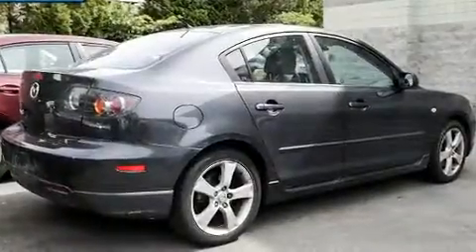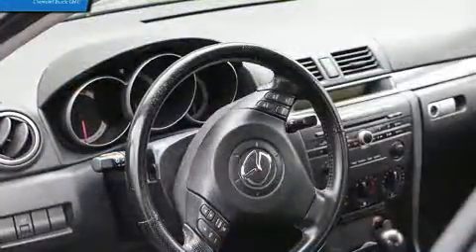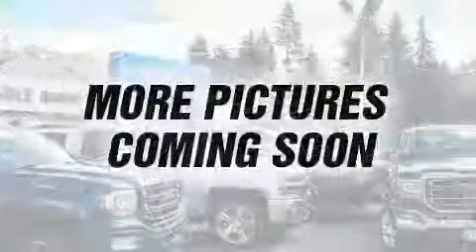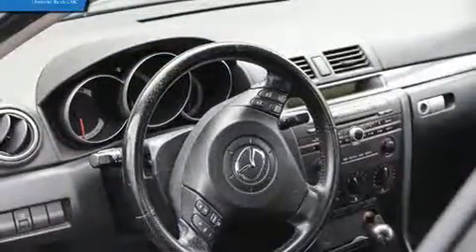Step into the 2005 Mazda Mazda 3. This four-door, five-passenger sedan provides exceptional value. Smooth gear shifts are achieved thanks to the 2.3-liter four-cylinder engine, providing a spirited yet composed ride and drive.